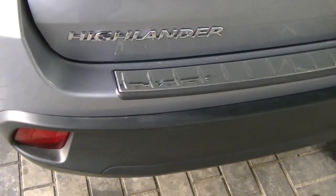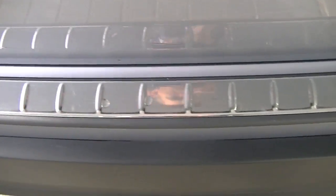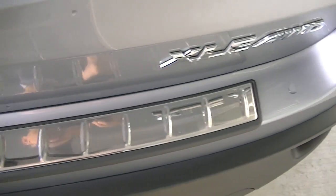Just zeroing in back here — you can see the nice chrome piece on top of the bumper. No real dents or scratches.